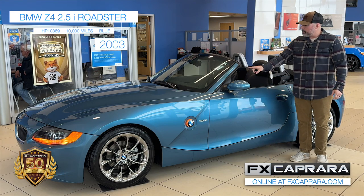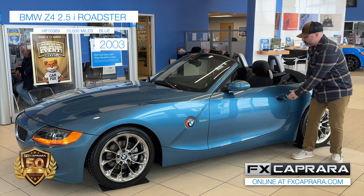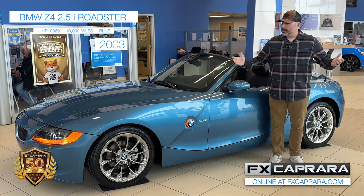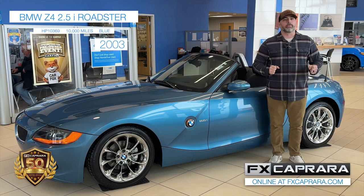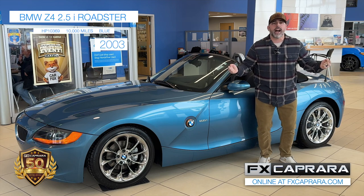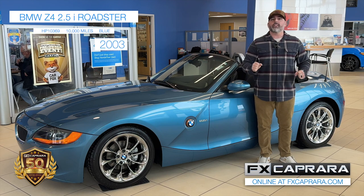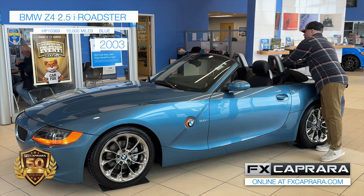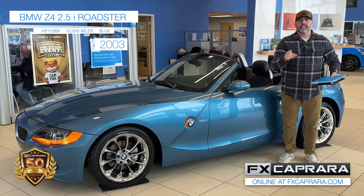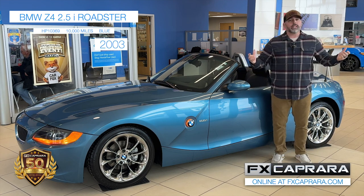Like this 2003 BMW Z4 convertible, fresh out of Arizona — chrome wheel package, leather heated seats, rare five-speed manual transmission. But the best part about this car is not just the price. A one-of-a-kind '03 Z4 convertible with 10,000 miles. Only here at the Action Store FX Caprera Honda. This car comes with everything: the pedigree, the books, the service records, two keys. This one-of-a-kind car won't last more than a couple days, so call and reserve yours now.